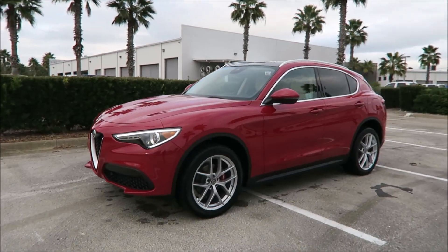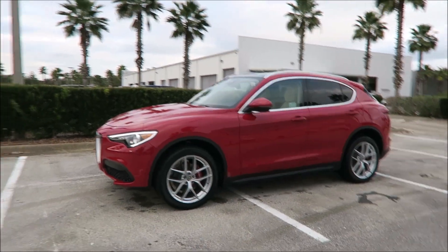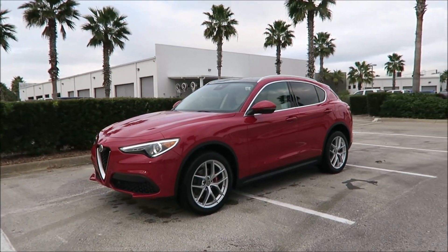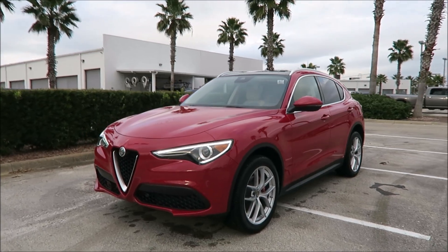What's good guys? It's Ron's Rides. I'm at Maserati Alfa Romeo of Daytona Beach and I have a unicorn in front of me. You're probably wondering why is this a unicorn? It's another Alfa Romeo Stelvio — a 2019 Alfa Romeo Stelvio.